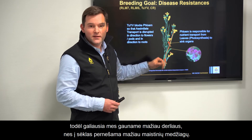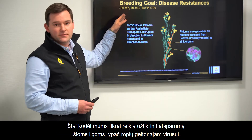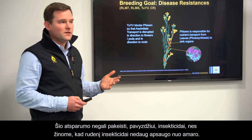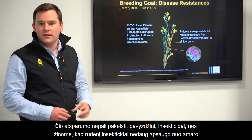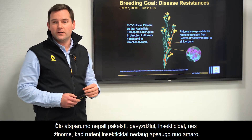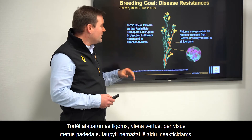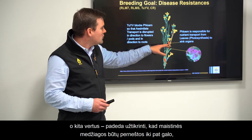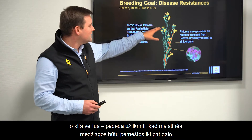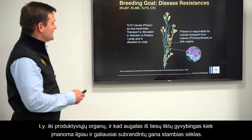It is always important that phloem transport is not interrupted by anything that could cause damage. Diseases always lower the transport mechanisms in the phloem, so in the end less nutrients are transported to the grains, resulting in less yield. That's why we need these resistances. TuYV resistance in particular cannot be substituted by insecticides, because insecticides in autumn against aphids don't work reliably. This resistance therefore helps save insecticides while also ensuring nutrients can be transported all the way to the sink organs, keeping plants viable and producing large grains.